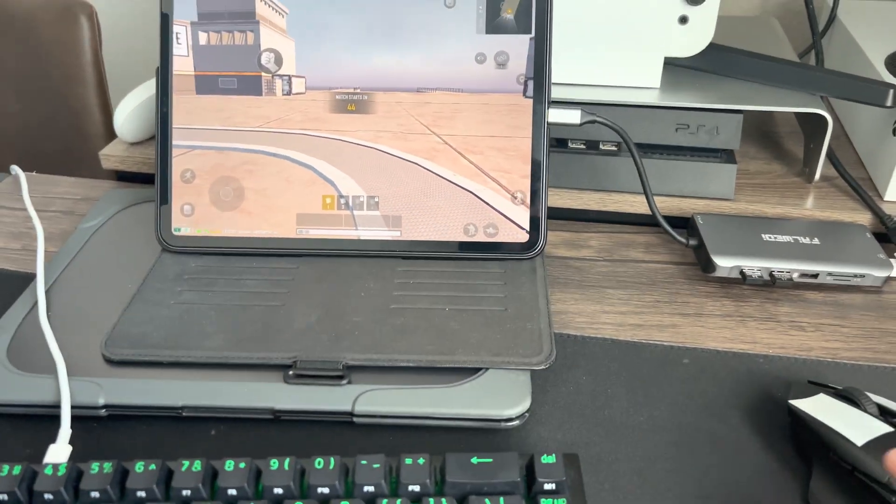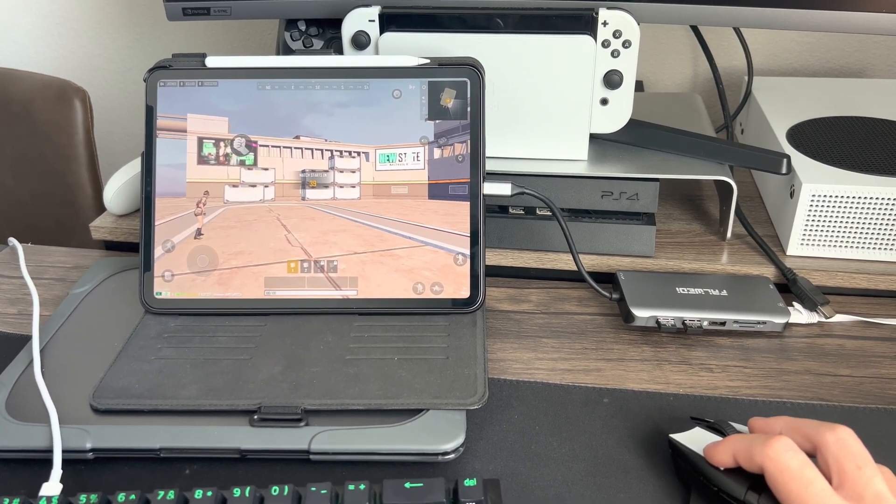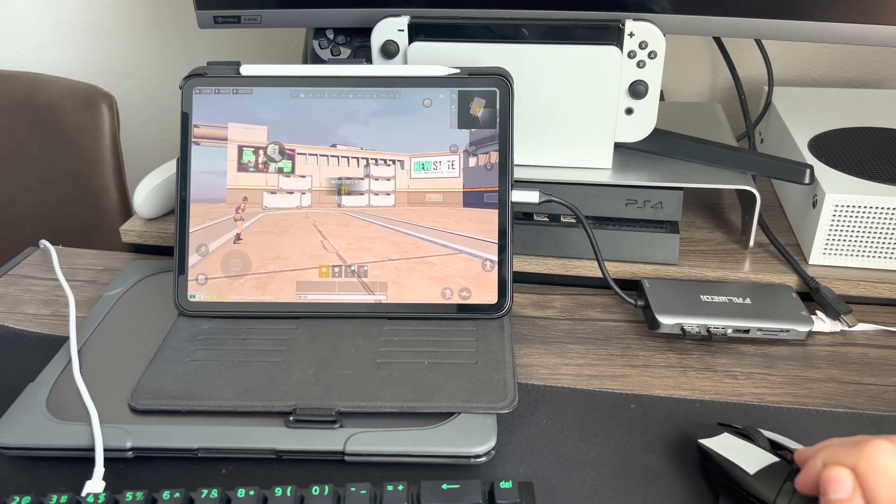Of course you can punch and everything. And you can scope with the right click. That's pretty cool.